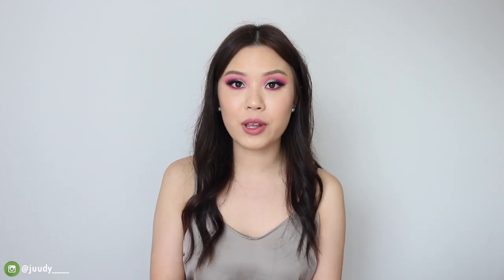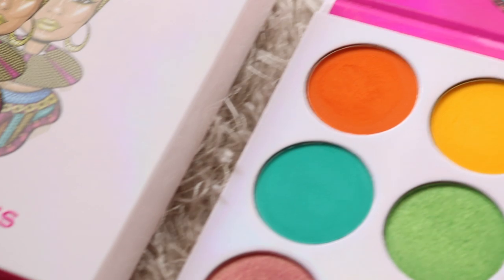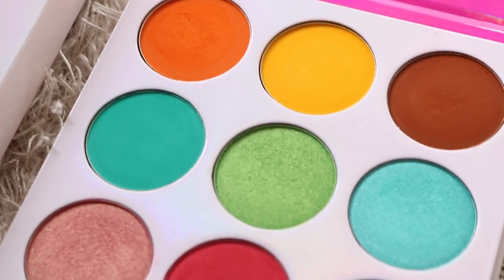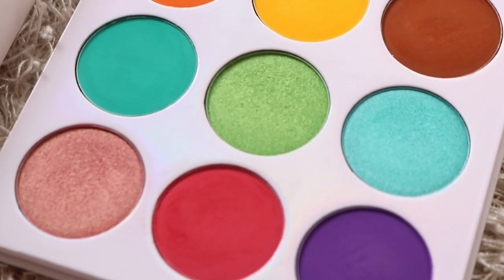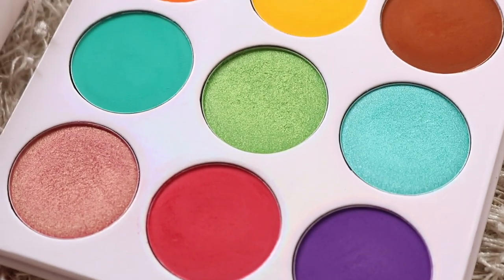Hey guys, welcome back. Today's video, I'm going to be filming my review and three looks on the Juvia's Place Zulu eyeshadow palette. I have been wanting to try out more palettes from Juvia's Place because I'm a huge fan of the Nubian palette — that is like one of my favorite all-time palettes. So I wanted to play around with more of their shadows and see what the other palettes are like. Today we are focusing on the Zulu palette.